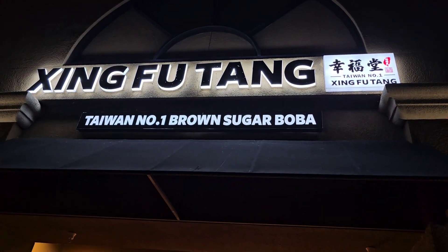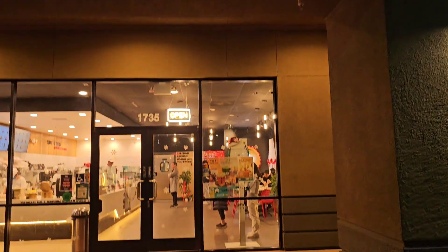This is where we are — Xing Fu Tang. They make fresh boba in here.